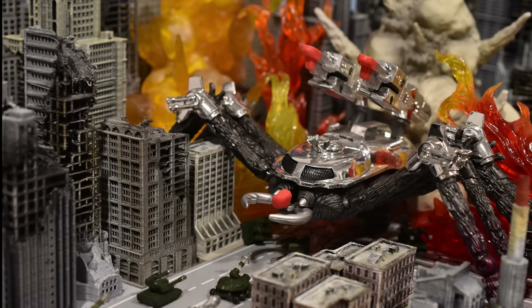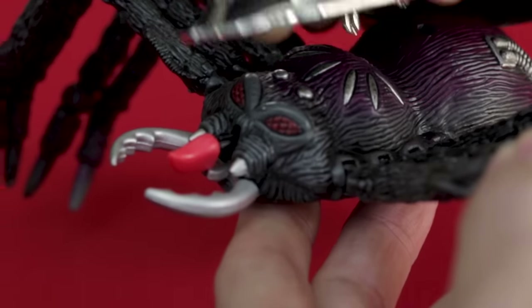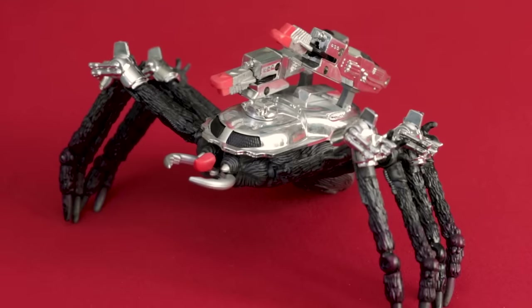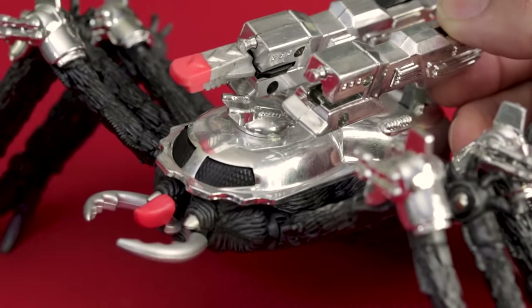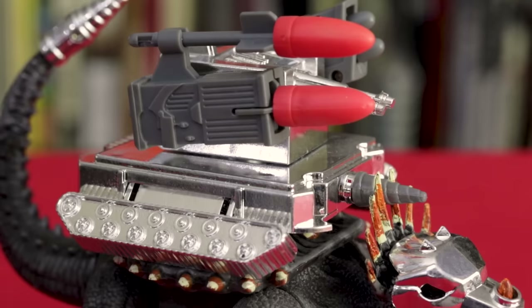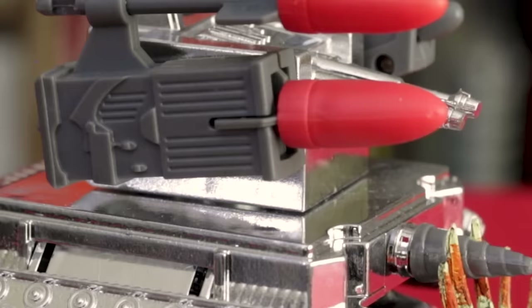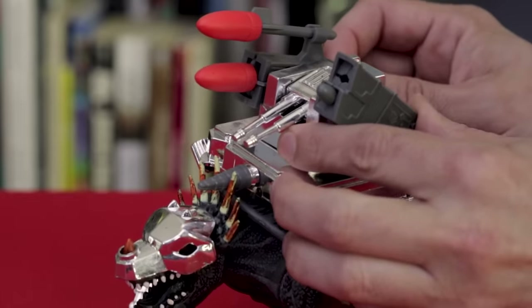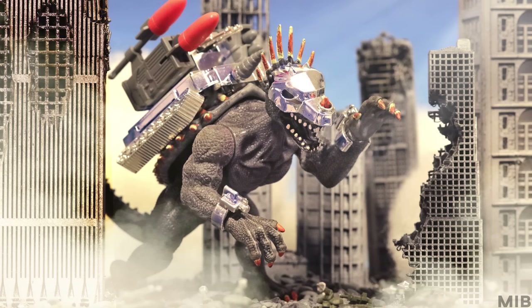In the last video I showed you the battle armor Kumanga figure — it's Kumanga but with all this intense armor you could snap onto him, and missiles he can fire, because Trendmasters. Well, since my last video I've also acquired the battle armor Anguirus. Have you ever seen Anguirus look this intense? He has a full-blown tank on his back — why? Of course it's got firing missiles, because Trendmasters. This Anguirus figure is awesome. I love how you can hunch him down like he's crawling on all fours, yet his buff arms can go upward.